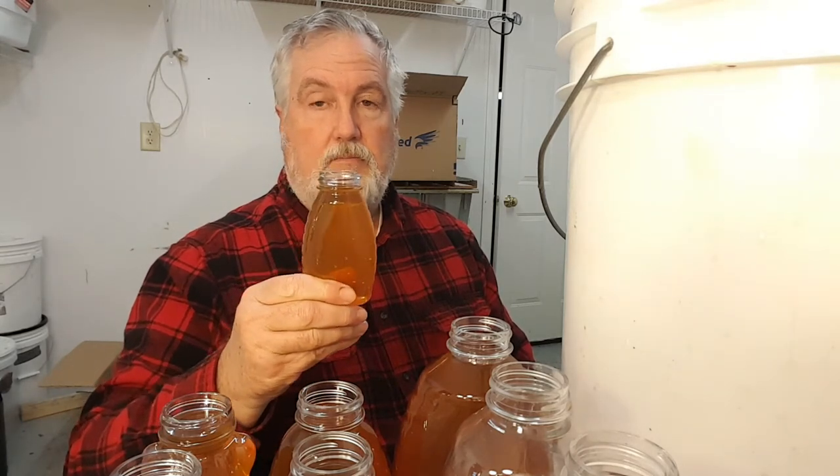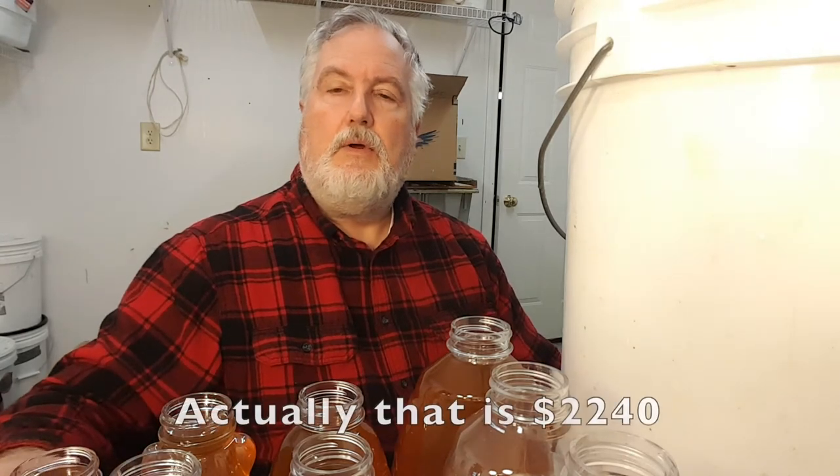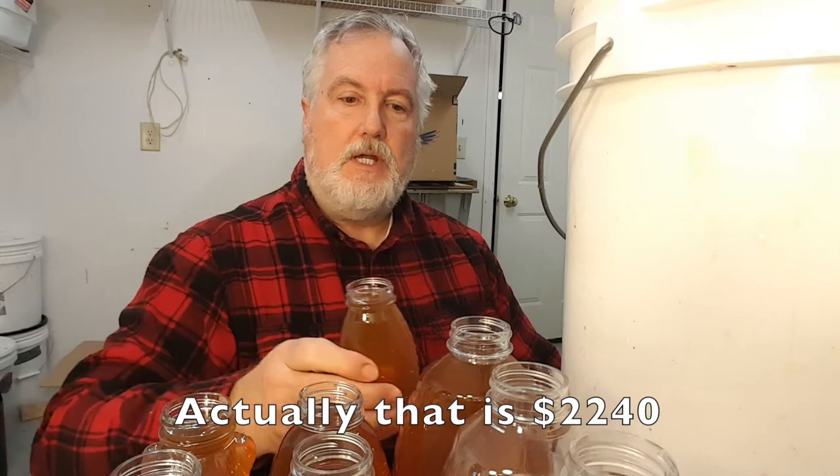But if you really want to make some money on your limited amount of honey, you sell it in relatively small containers. I would say look at selling in eight ounce jars. Eight ounce jars I sell at seven dollars apiece — that's fourteen dollars a pound. So instead of making $1,600, I'm making over $2,000 if I sell it in eight ounce jars instead of one pound or two pound jars.